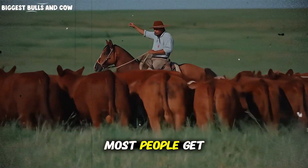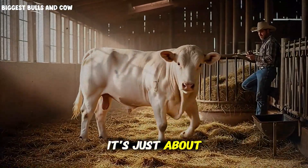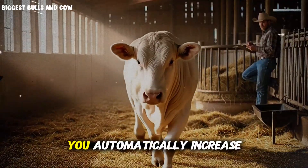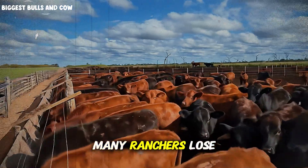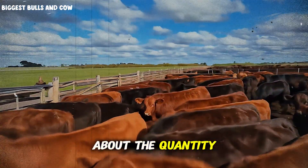Here's what most people get wrong about intensive fattening programs. They think it's just about throwing more grain at the cattle. They believe that if you increase the feed, you automatically increase the gain. And that's exactly why so many ranchers lose money on their fattening operations.